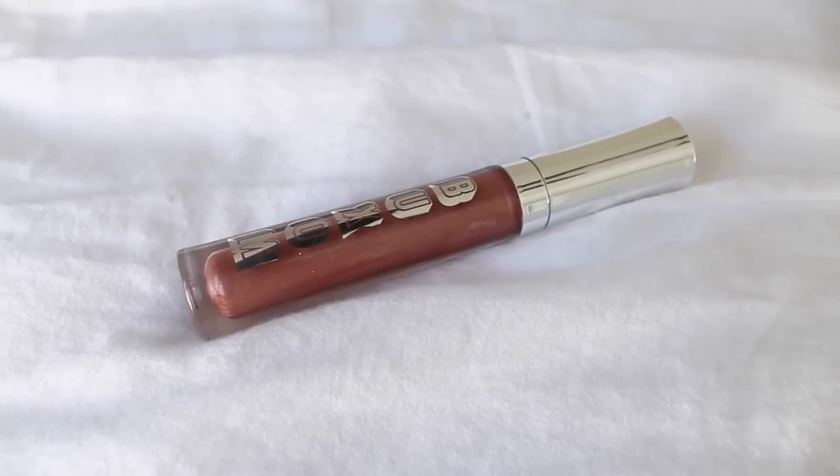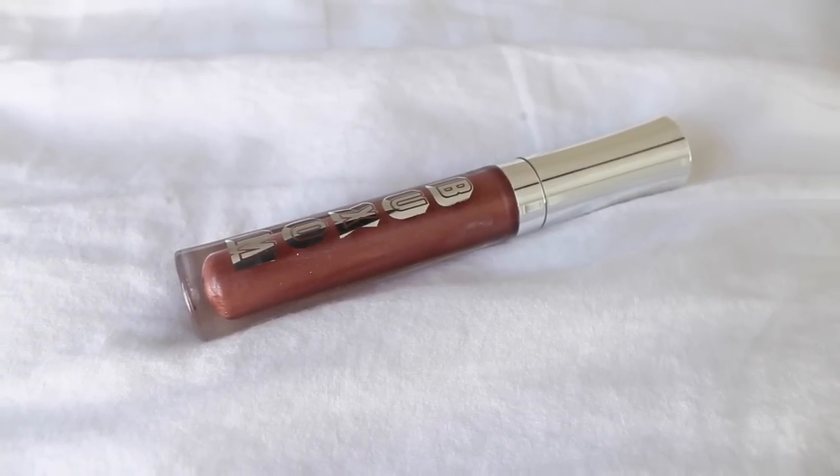A gloss I've been loving is by Buxom, in the shade Sugar. I love the Buxom White Russian Lip Gloss, but this one's a little different because it has a little bit of shimmer — the White Russian is just a pure cream. I have this on my lips right now and it's a beautiful mauve color, kind of like my natural lip color but with a little bit of a berry tone. It gives my lips just a little bit of color — perfect if I'm not really wanting a pinky lip. It feels so great, plumps your lips a little bit, and lasts a really long time.